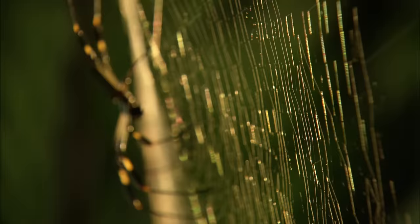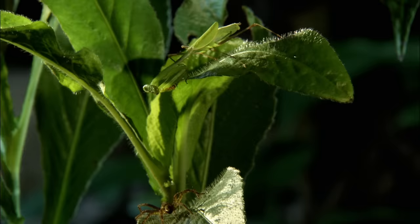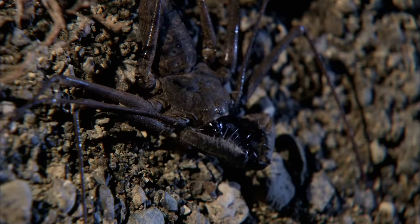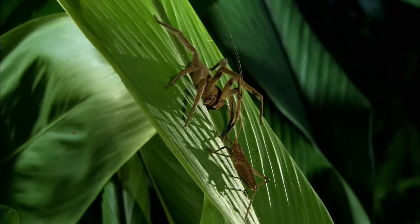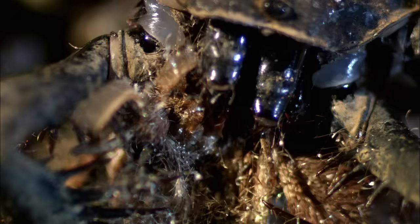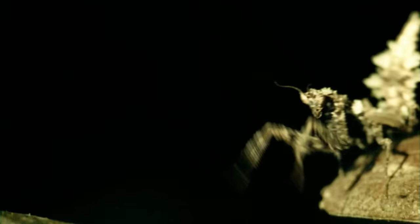The bug world is not for the faint-hearted. From the shadows, assassins strike without warning. They're fast and they're deadly. You can be impaled, clubbed, or torn limb from limb. It's no exaggeration to say that this is the insect equivalent of shark jaws. Death can be instant or drawn out.